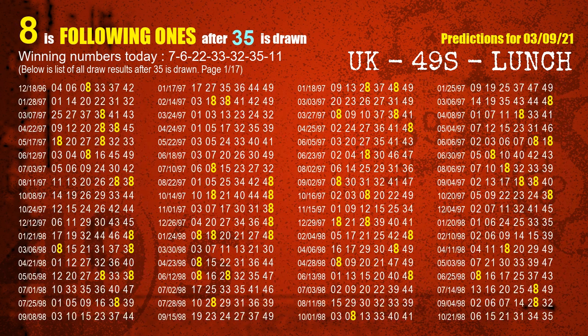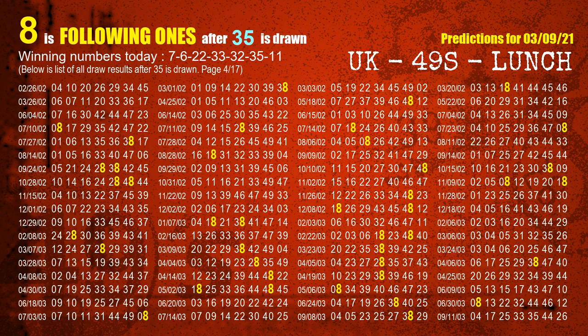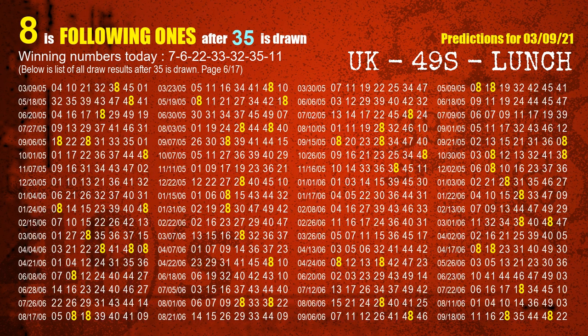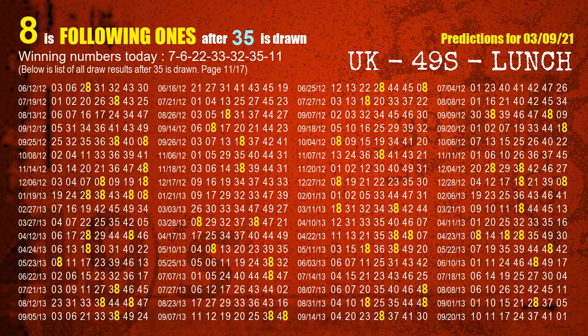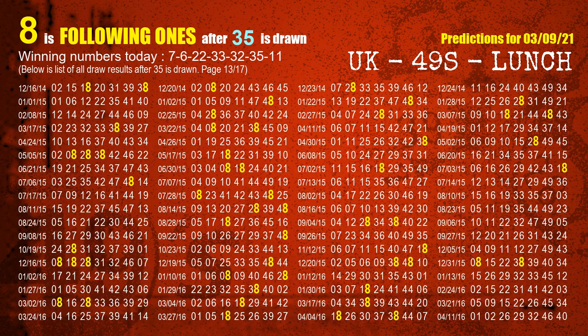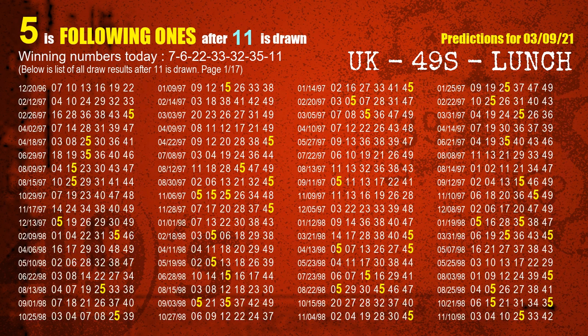The sixth winning number is 35. The most frequently following units digit is 8, when 35 is the winning number in the last draw. The booster winning number is 11. The most frequently following units digit is 5, when 11 is the winning number in the last draw.